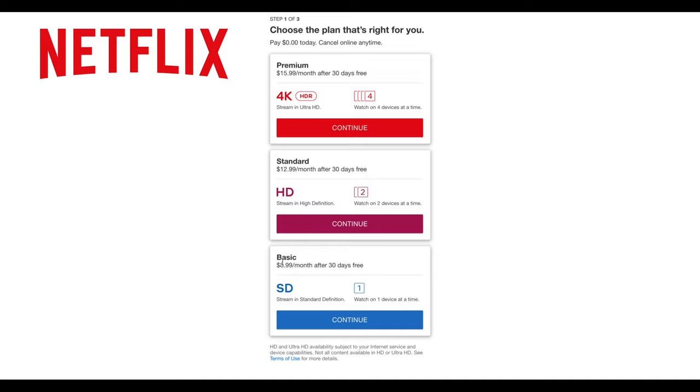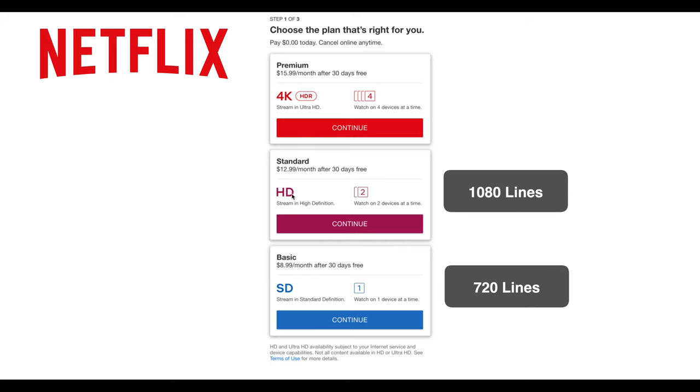A lot of people have basic Netflix — for nine dollars a month you can watch it on one television and you get standard definition, which generally means about 720 lines of picture. For $12.99 you can jump up to two TVs and get what they call high definition, which gives you 1080 lines of picture. But if you have a 4K television, this is actually only 25% of the picture quality your TV set can do.